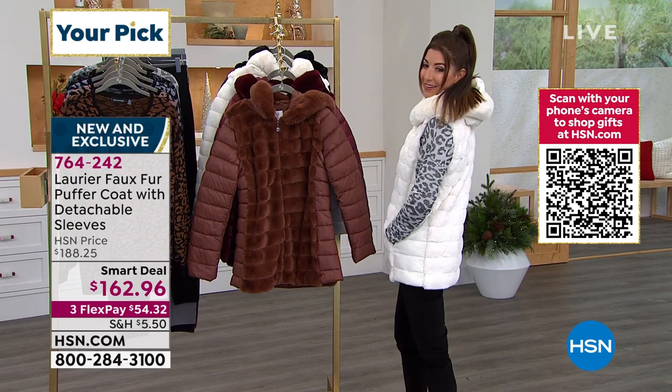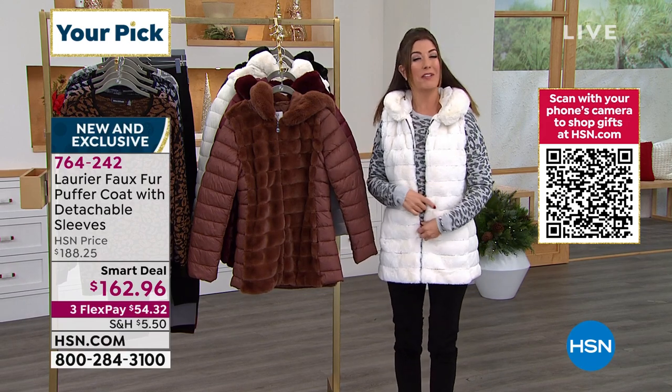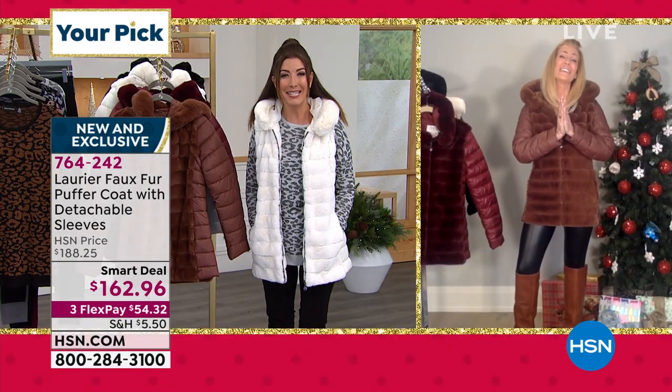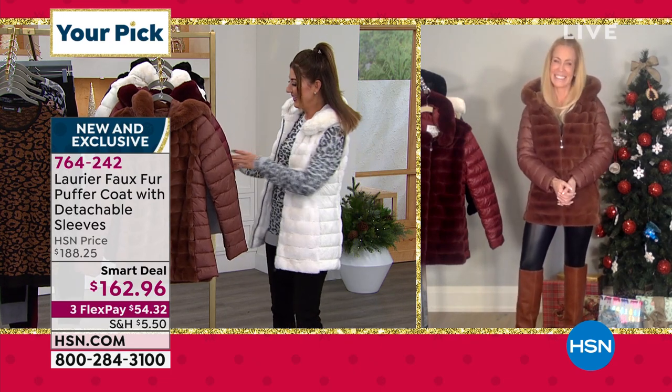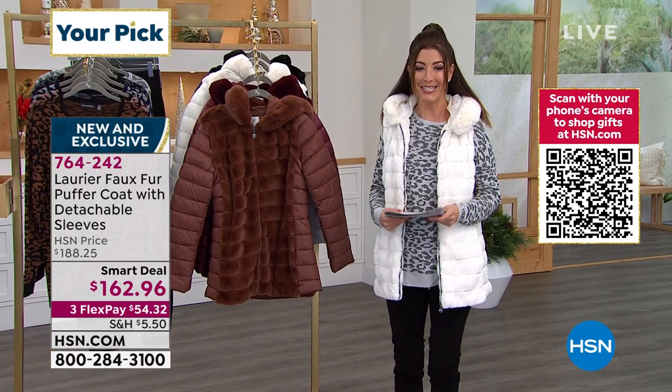Jump online to HSN.com. Thank you so much for bringing our amazing smart deal, Jacqueline. Great to see you. You know winter is here when Laurier is here and our Jacqueline Bradley is here.